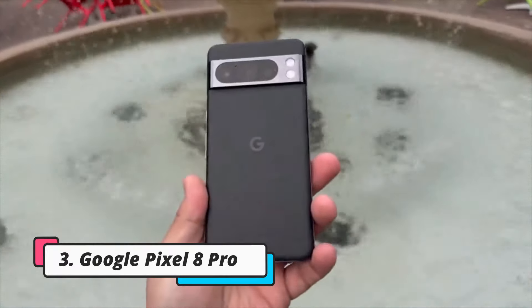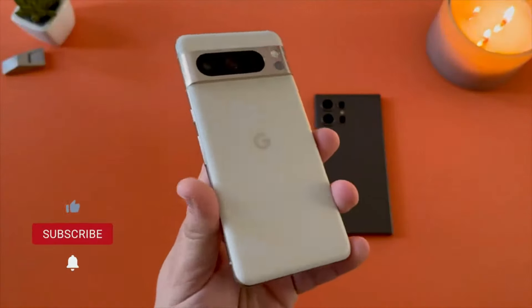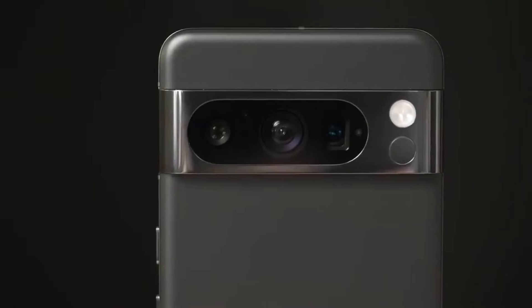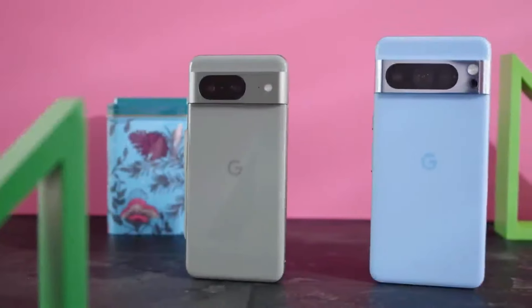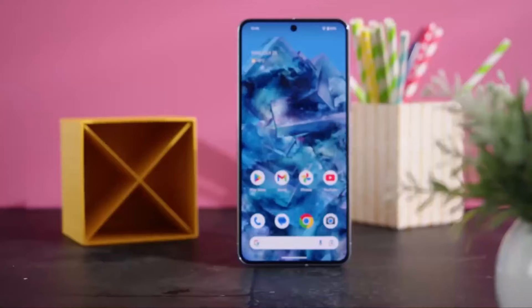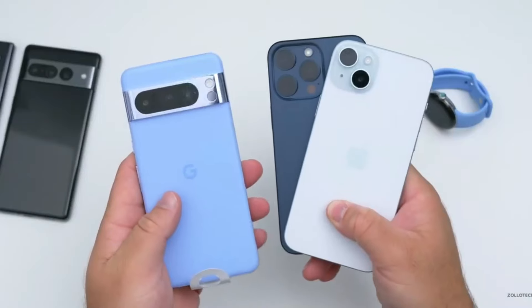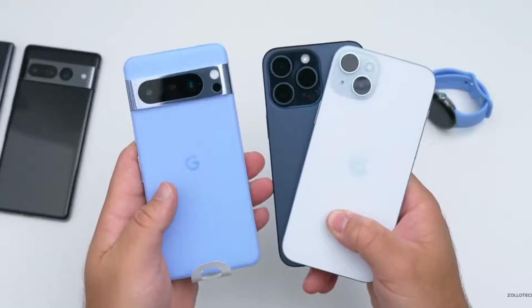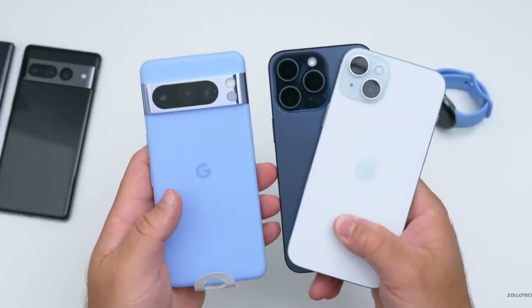Number 3: the Google Pixel 8 Pro. The Google Pixel 8 Pro is a dream for anyone who loves photography and seamless software integration. The 6.7-inch LTPO OLED display with a 120Hz refresh rate delivers incredible detail and color accuracy, making everything from videos to games pop with vibrancy. The phone also feels great in hand, with a premium build and smooth edges.